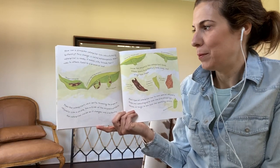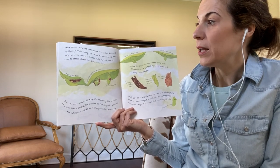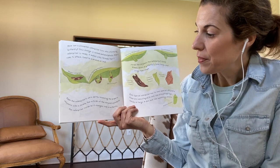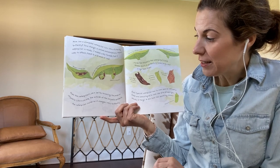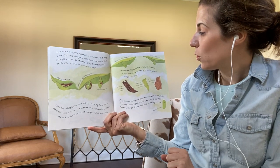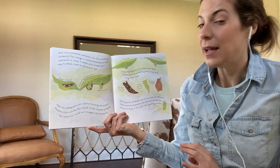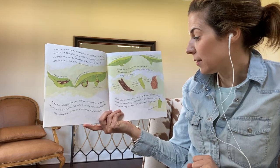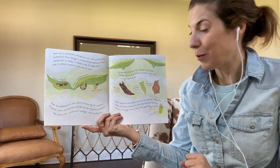How can a slowpoke caterpillar turn into a fluttering butterfly? This change is called metamorphosis. When a caterpillar is ready, it makes silky threads that it uses to attach itself to a branch or leaf. Then the caterpillar's skin splits, revealing the pupa or chrysalis. Like a shield, the outside of the chrysalis protects the caterpillar inside as it changes into a butterfly. Inside the chrysalis, the caterpillar's body breaks down, and a butterfly's head, body, and wings take shape. Each type of caterpillar has its own special chrysalis. Some are camouflaged to look like bird droppings, leaves, or twigs. A few look like sparkling jewels.